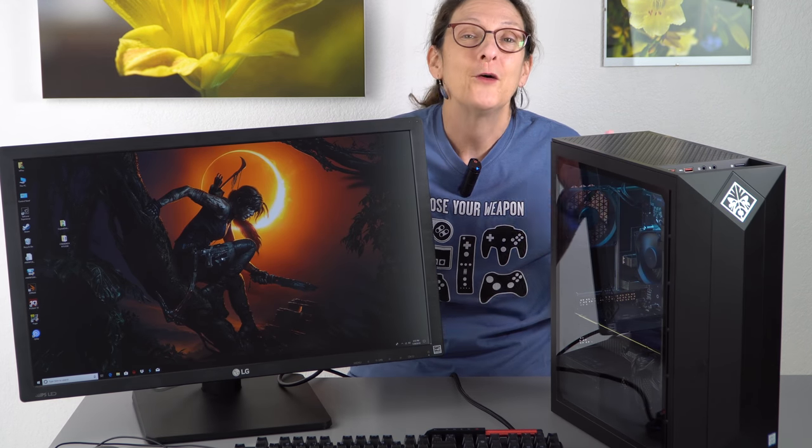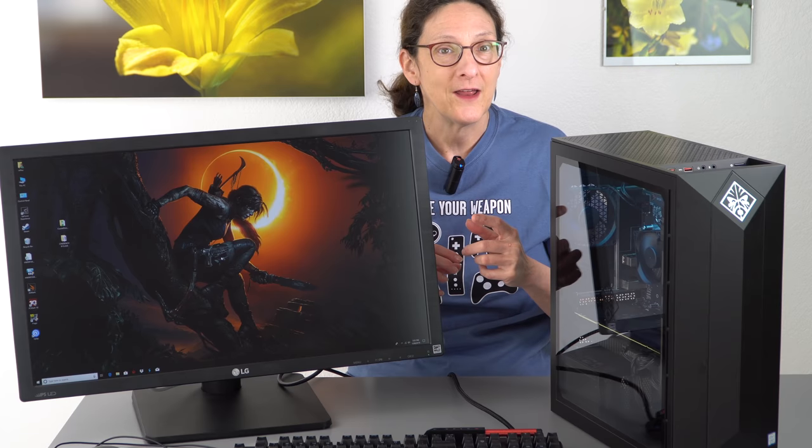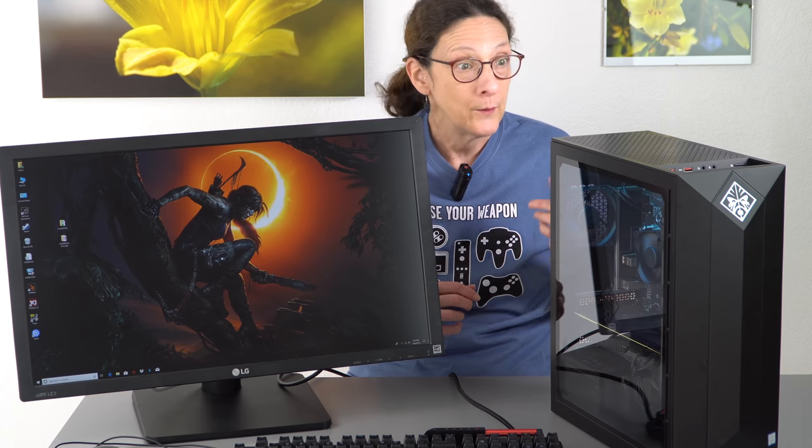This is Lisa from Mobile Tech Review, and clearly this is not mobile. We don't usually review desktops. We do a lot of gaming laptops, and we will be doing a lot of gaming laptops because the NVIDIA RTX graphics refresh is coming for laptops starting this week. But HP offered to send us a review loaner of the HP Omen Obelisk with an NVIDIA RTX 2080 card.